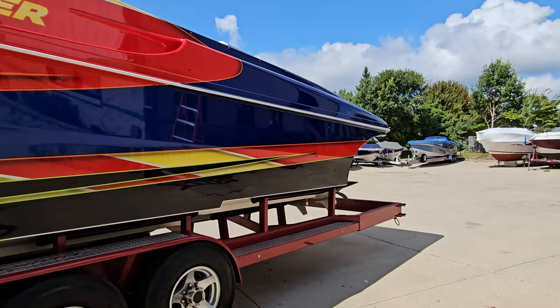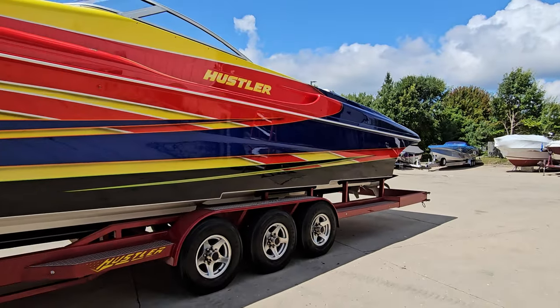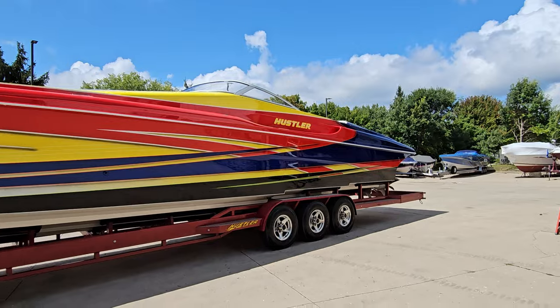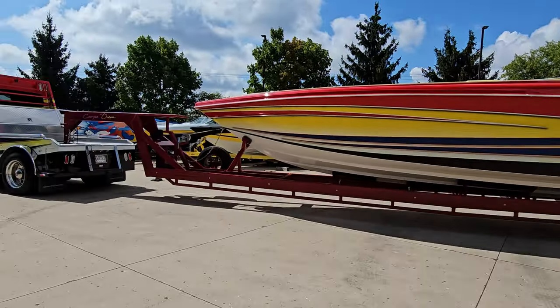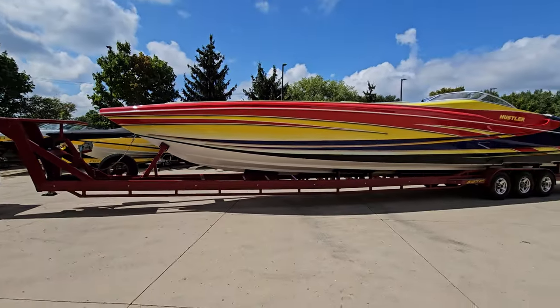Beautiful paint. Great lines. Colors really pop — nice and vibrant. Sitting with that custom tow rig, it's a great-looking package.